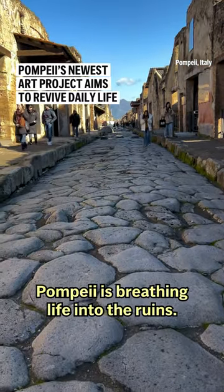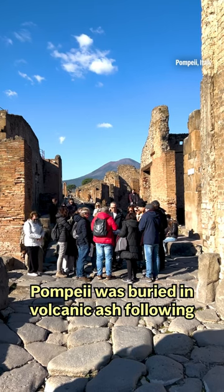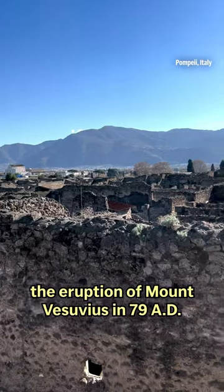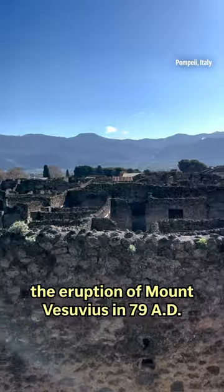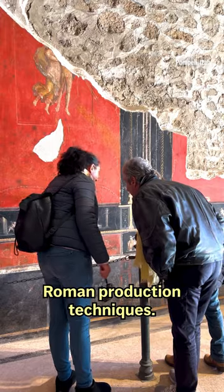A new project in the ancient city of Pompeii is breathing life into the ruins. Pompeii was buried in volcanic ash following the eruption of Mount Vesuvius in 79 AD. The archaeological site's director has launched a project to revive Roman production techniques.